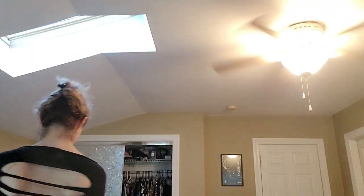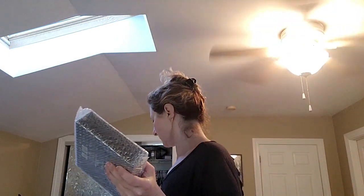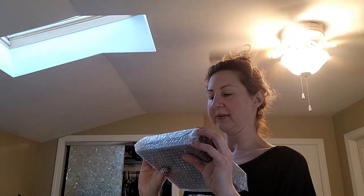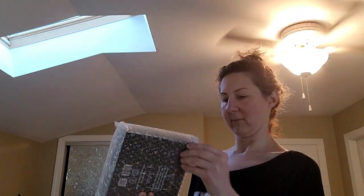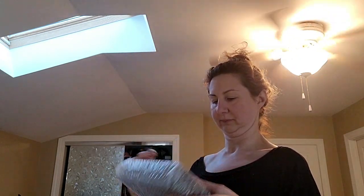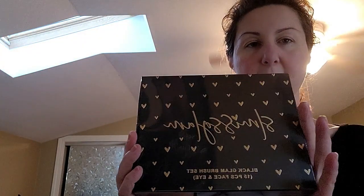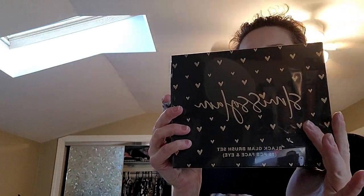I believe this is the black glam palette — 15 pieces, Black Glam Set. How do you get it open? This is just so nice. It looks very aesthetic. It comes very fancy. On the label it says Black Glam Brush Set, 15 pieces, 100% vegan, not tested on animals — so it's cruelty-free.